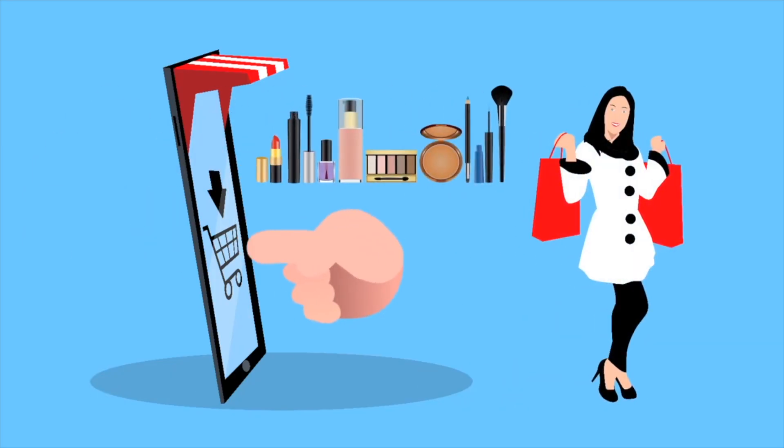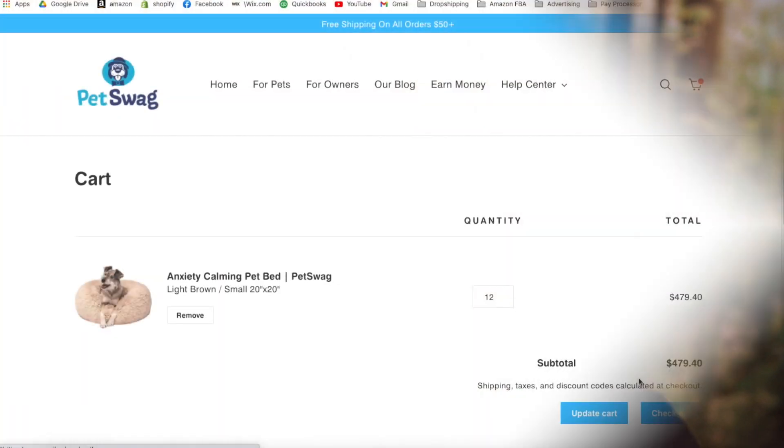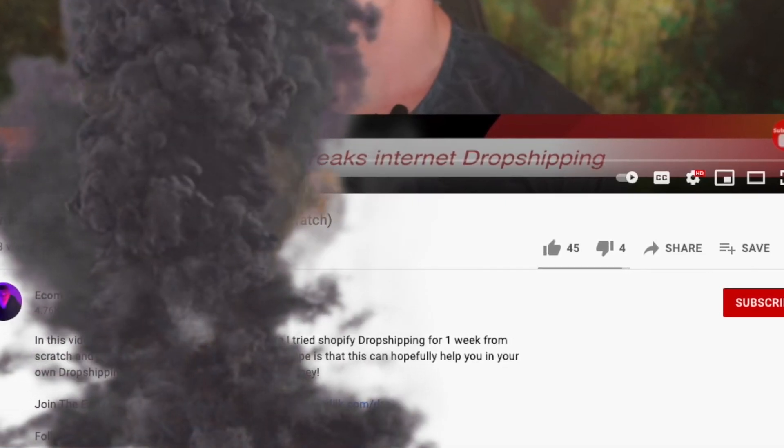This tied directly into step number six: hit them with the emotion. I could already see it — people with their credit cards ready, thinking they're getting the deal of a lifetime, ready to pounce on buying more than one, emotionally charged, and imagining how good it would feel to finally have all their problems solved. When I went through the whole checkout process and saw this product in action, I knew I had found a winning product.